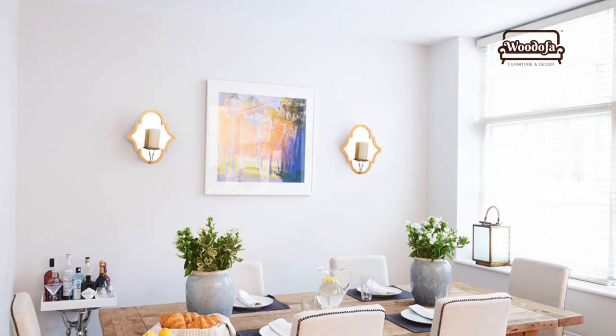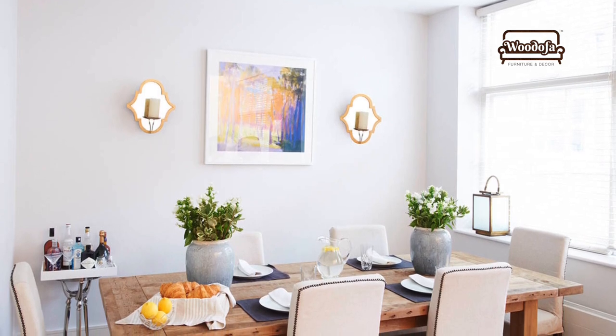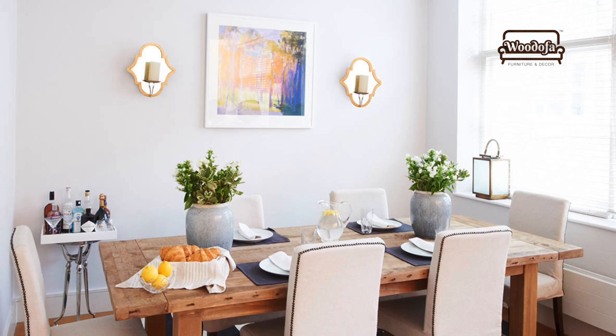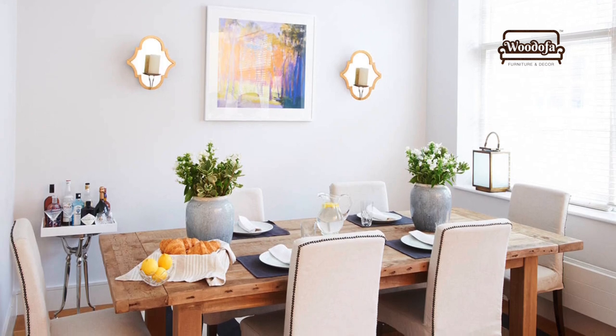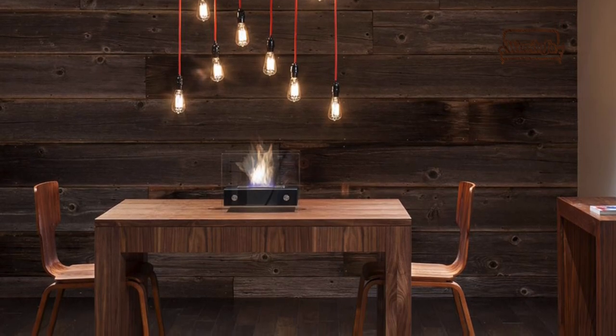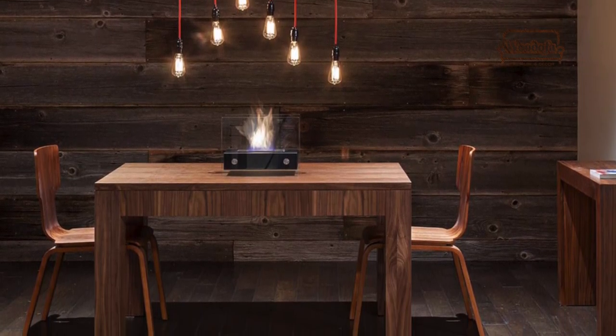It is not necessary to buy expensive lighting — you can also buy a cheaper light, a cheaper lighting option, or a wall light to decorate that space. For example, switch an ordinary light bulb to a filament bulb, an industrial-look bulb, or a lamp. It will revamp the space.